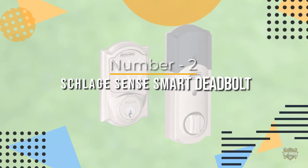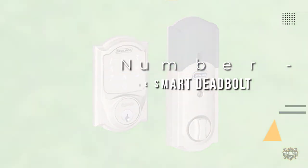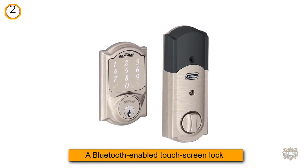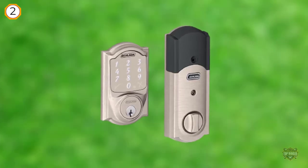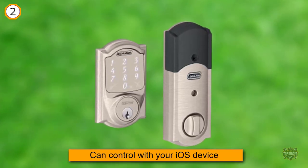Number two: Schlage Sense Smart Deadbolt with Camelot trim in satin nickel. The Schlage Sense is a Bluetooth-enabled touchscreen lock that you can control with your iOS device. It's a sleek single cylinder deadbolt lock with a large illuminated keypad, a built-in tamper alarm, and a low battery alert.